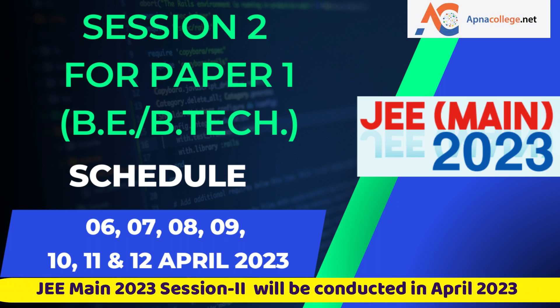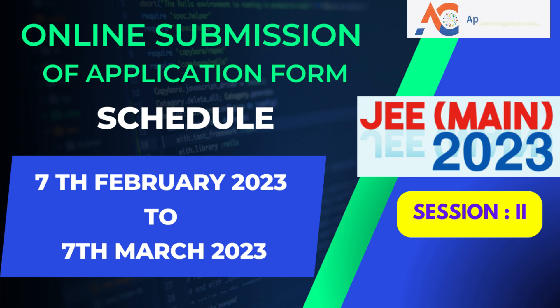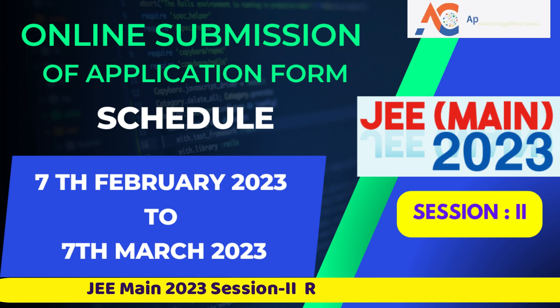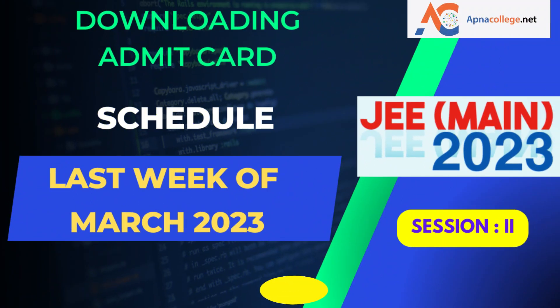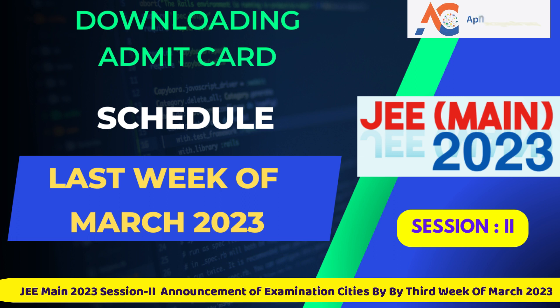For Session 2 (JEE Main April 2023), the online submission of the application form will start from 7 February 2023 and continue till 7 March 2023 up to 9 PM. The last date for successful transaction of the prescribed application fee for Session 2 will be 7 March 2023 till 11:50 PM. The city of examination for Session 2 will be announced in the third week of March 2023.